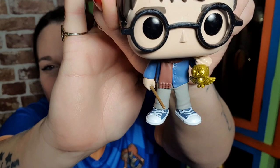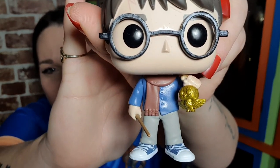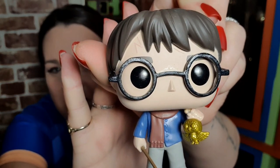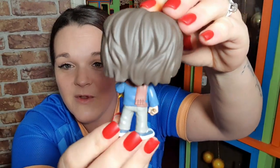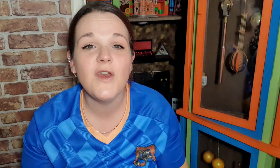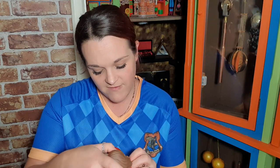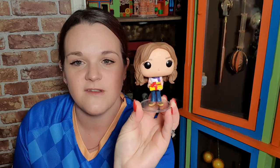Then we have Harry holding a golden snitch. Look at the detail on his shoes — they've even got little creases where the trousers bunch up at the ankle. The detail on these Pops is amazing. I was very happy when I got this — I couldn't pass up £40 down to £20 with the Tesco club card. If you haven't got one, you need to get yourself one! Hermione comes with a little clear stand as she's a bit top-heavy.